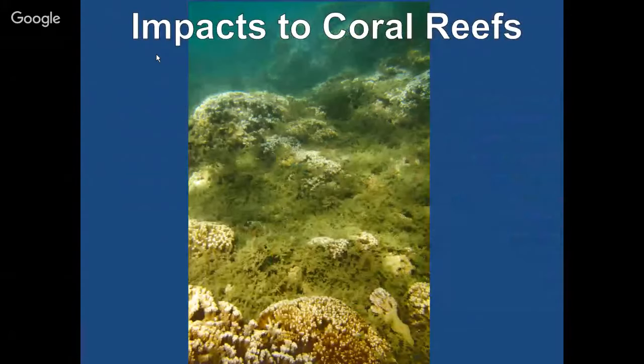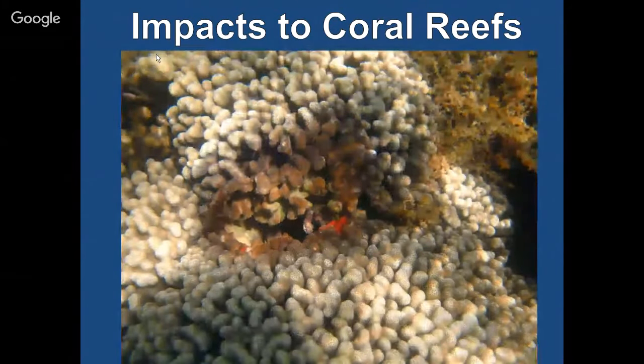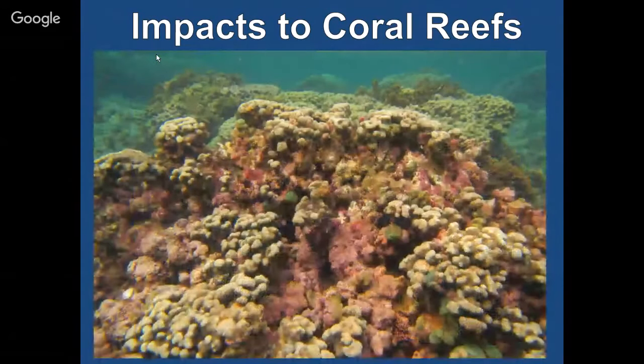In terms of impacts to coral reefs, as you can see from this photo, you have Eucheuma just carpeting the reef. Not only is it smothering the coral, but it's also filling all the little nooks and crannies that fish, invertebrates, or native algae use. This is a piece of Eucheuma growing on a Porites coral head. Once that's removed, you can see the tissue is starting to die where that seaweed was growing. Here's a more advanced stage — everywhere that seaweed was growing on the coral head is now dead. Really hard on corals.